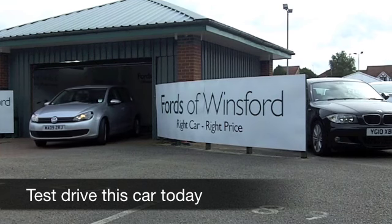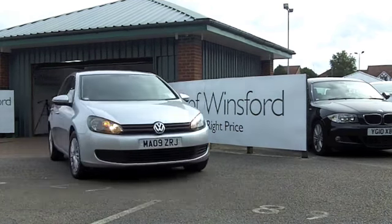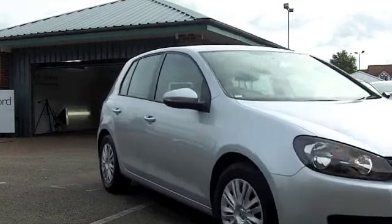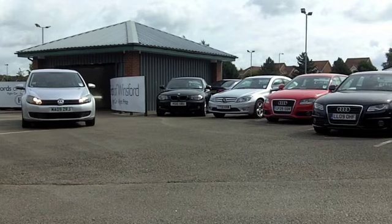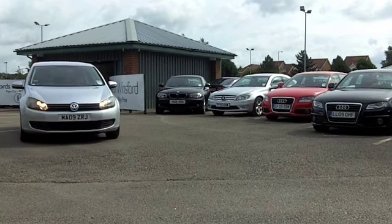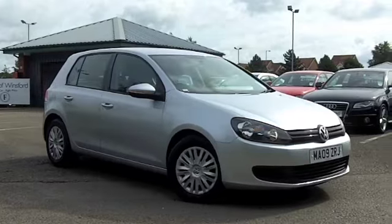A Volkswagen Golf really does tick a lot of boxes, and with the 2 litre diesel engine it really is a car that's dynamic to drive, not thirsty at all. Your running costs are very keen and of course with a VW you can expect great build quality and reliable motoring.